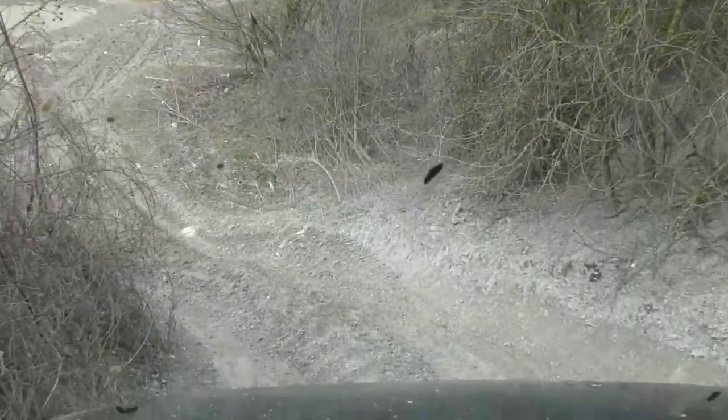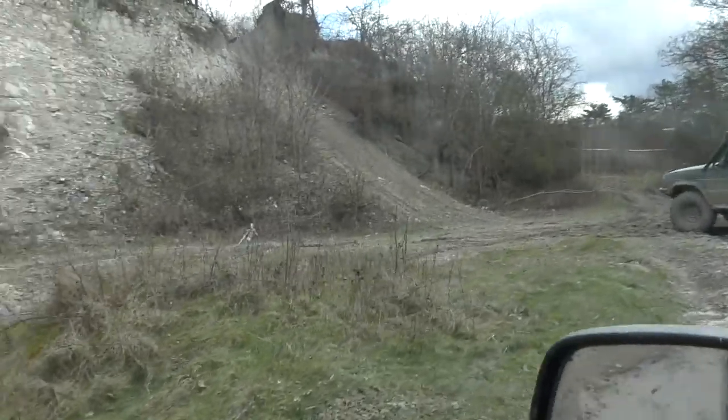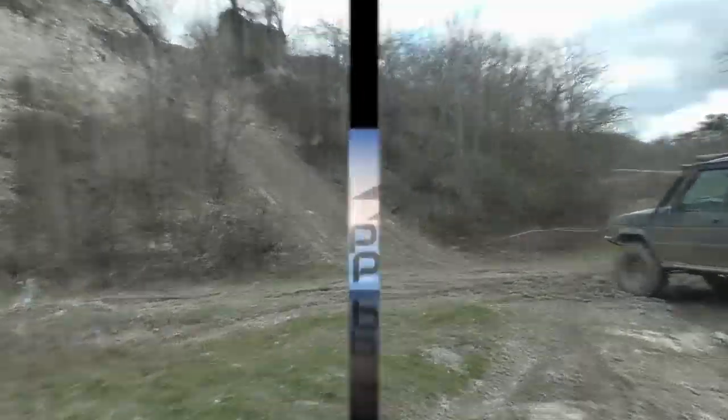Oh my goodness, that's outrageous! Is he going to go up that? He's not going to go up that... he is going to go up that!